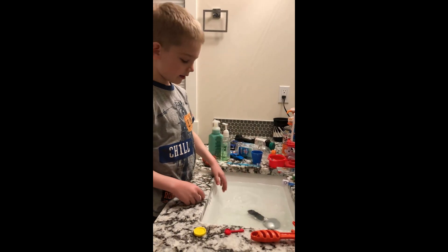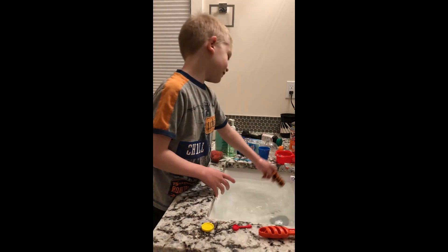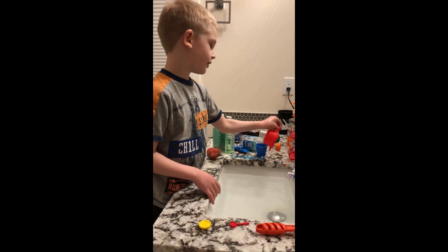This plastic car — it sinks. I wonder why it sinks since it is so much lighter than everything else.